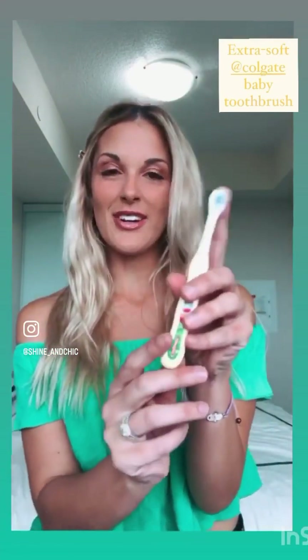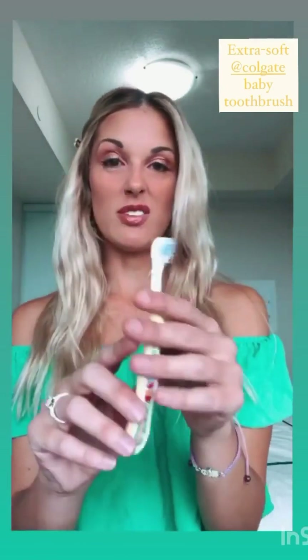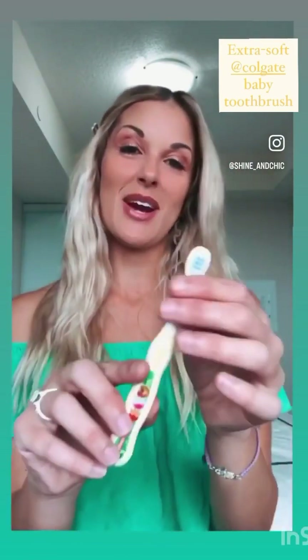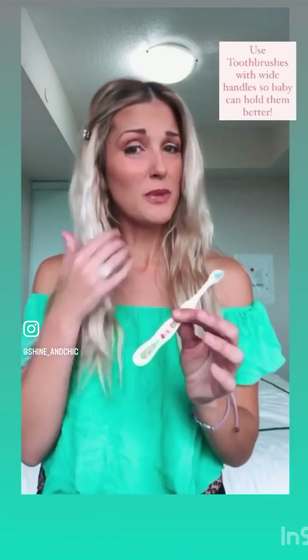I'm going to start you off with your little toothbrush here. This one's by Colgate — it's for about zero to three years old. Very little. It's an extra soft toothbrush with extra soft bristles. You always want to make sure, no matter what age, that it's extra soft.